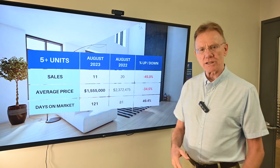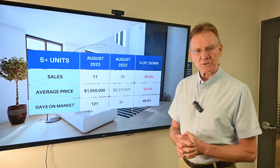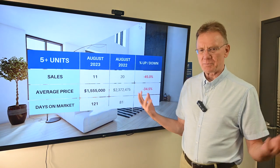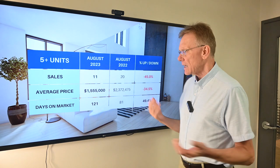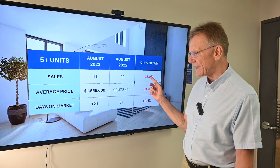Moving on to the larger buildings — those with five or more units — we can see that market is basically being decimated. We've had 11 sales to the end of August, so we're down about 45 percent.